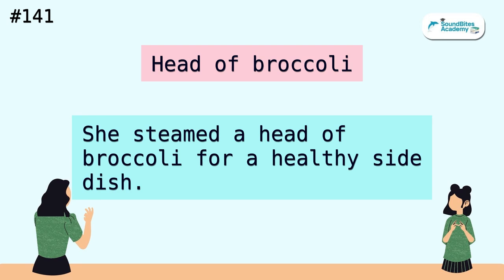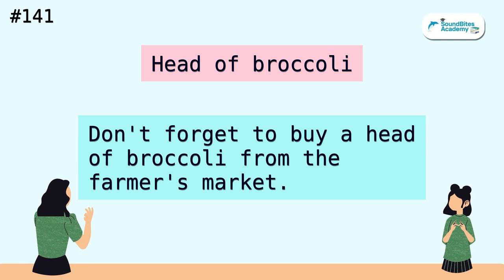Head of broccoli. She steamed a head of broccoli for a healthy side dish. Don't forget to buy a head of broccoli from the farmer's market.